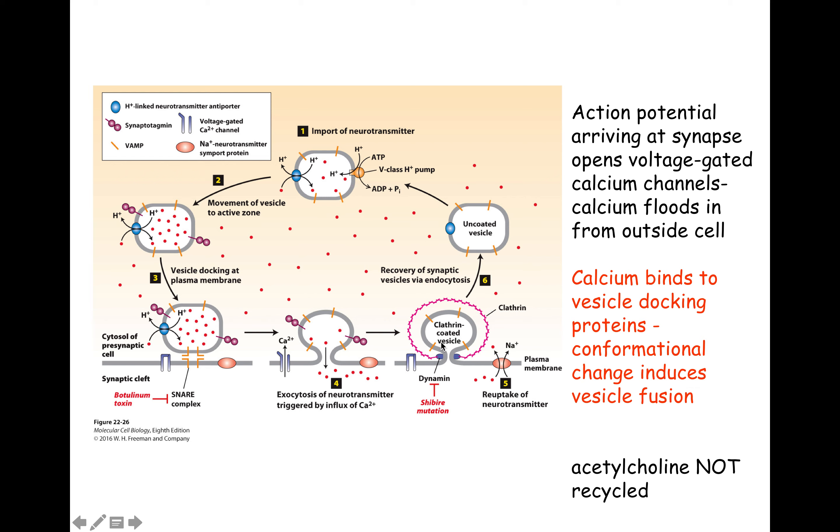The vesicle that just fused will be taken back up. It'll be coated with clathrin — we talked about that before — then it'll be pinched off by dynamin, which is a GTP-dependent protein that pinches off the neck of vesicles. Then you can take your vesicle, uncoat the clathrin, refill it, and use it again.